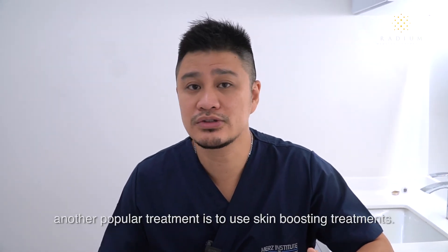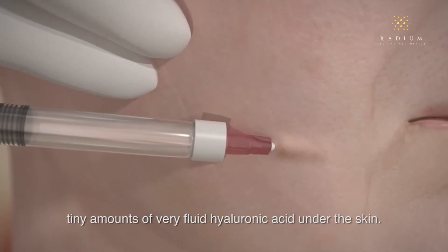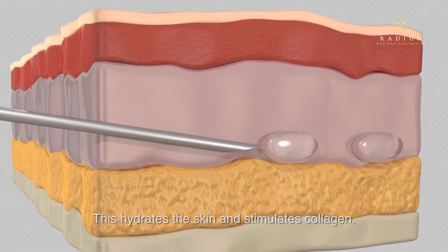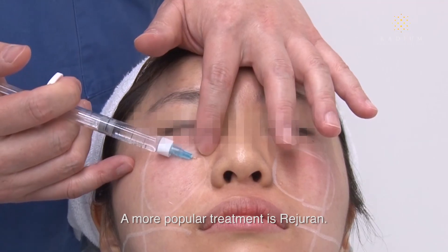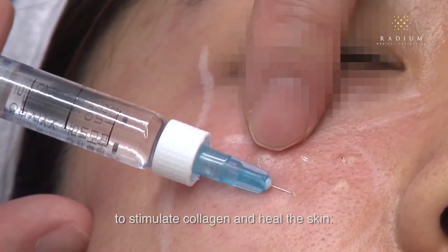Another popular treatment is to use skin boosting treatments. Restylane skin boosters inject tiny amounts of a very fluid hyaluronic acid under the skin, which hydrates the skin and stimulates collagen. A more popular treatment is Rijuran, which uses PDRN derived from salmon to stimulate collagen and heal the skin.